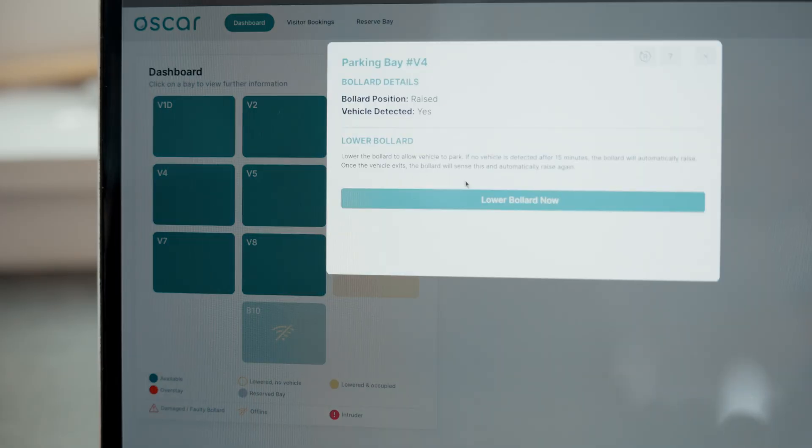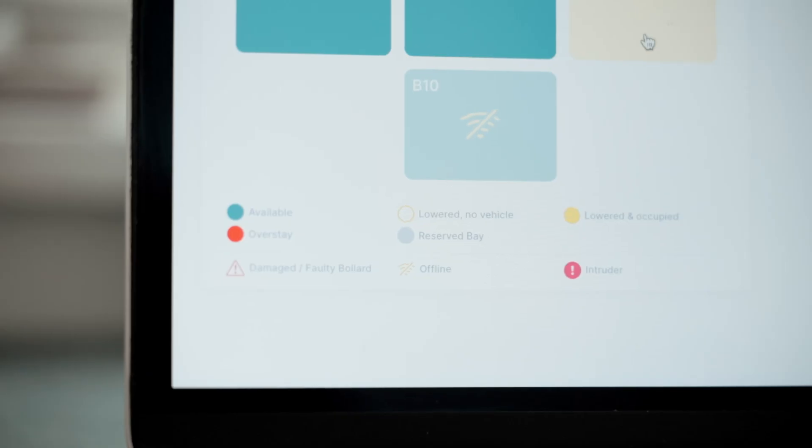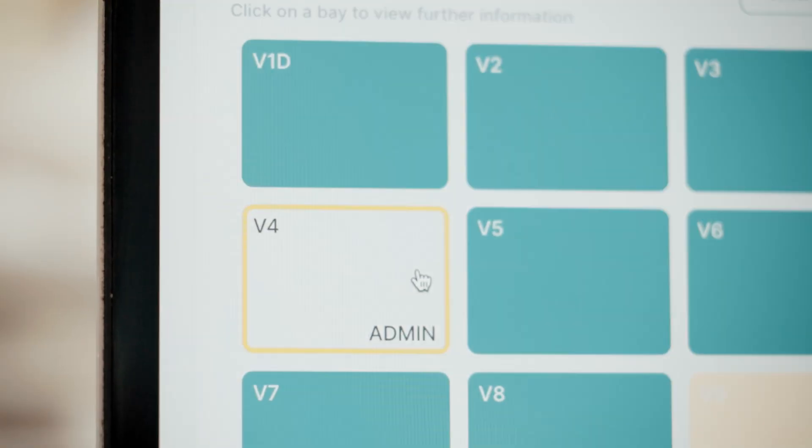For residents, simply log in to view the available visitor bays and lower a bollard instantly. Then register a few visitor details and you're done. Management can view activity in real time via a dashboard — no physical monitoring required. All activity is logged in the system.